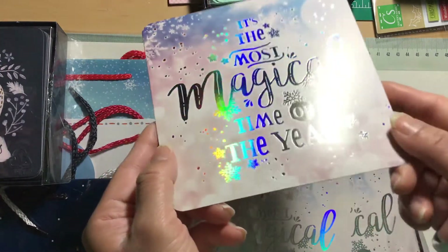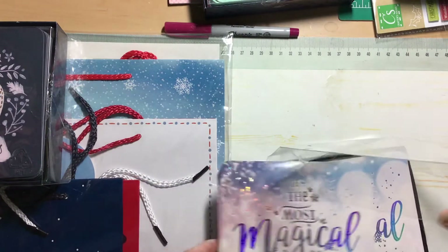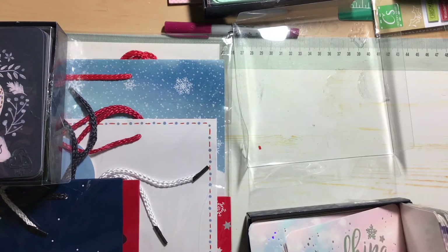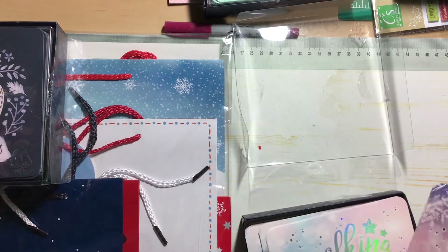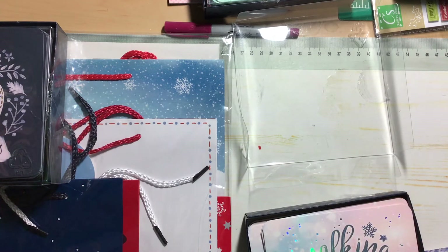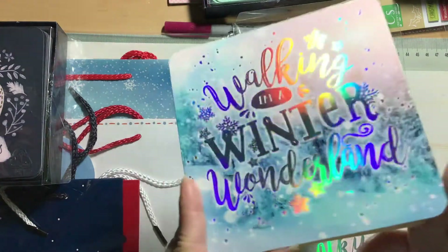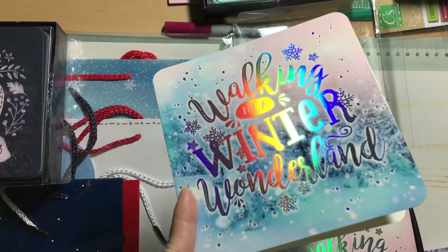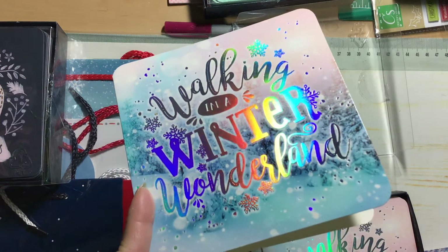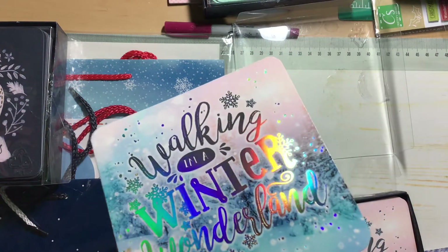For those of you who have Shoppers Drug Mart in your province — I don't know if any of you work there, but I do — you should go check out the Christmas section and see what's left. Even at 50% off, I think that's a pretty good deal when you're getting 20 cards. Not all Shoppers have the same stock because, if some of you don't know, Shoppers Drug Mart is individually owned by a pharmacist, so every store has different stock and different pricing.